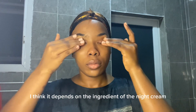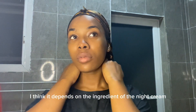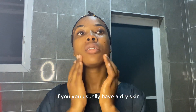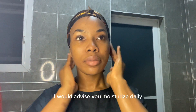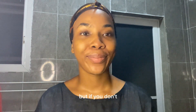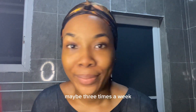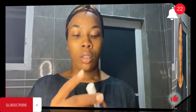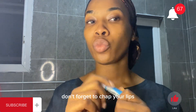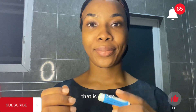People ask whether to use night cream frequently — I think it depends on the ingredients of the night cream and your skin type. If you have dry skin, I'd advise you to moisturize every night, but if not, maybe three times a week. Now we're hydrating our lips too — don't forget to treat your lips. That is all, bye!